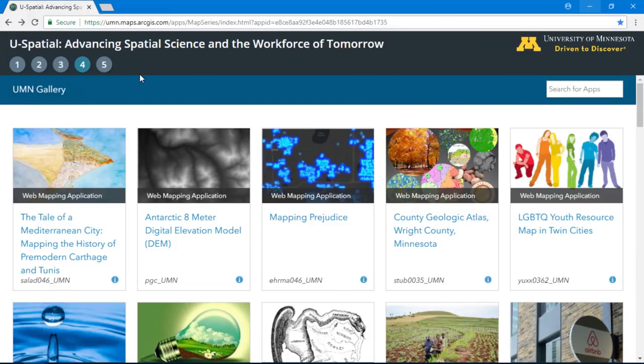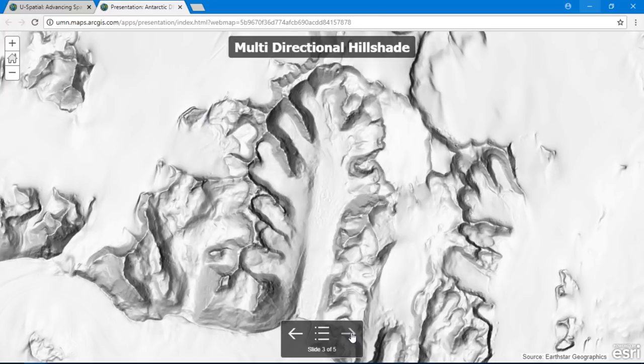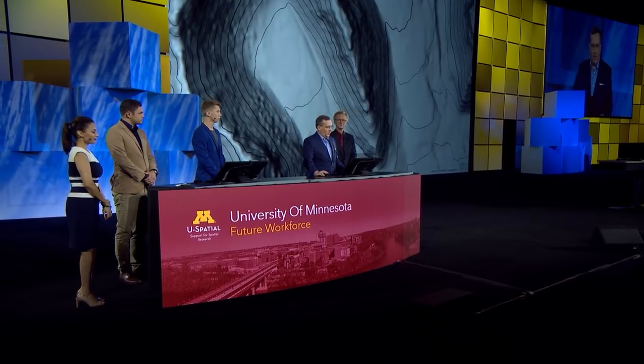We can look at the university's gallery to get an example of some of these projects. There are maps on farming practices, sustainability, mapping the pre-modern world, and much more. One interesting research example is from the Polar Geospatial Center, which maps the most remote locations on Earth. They rapidly process huge amounts of imagery to create digital elevation models and derive products. Later this summer, in collaboration with the Bird Polar and Climate Research Center, they're releasing a new 8-meter Antarctic DEM that will be available to the public.